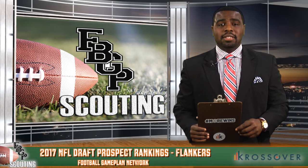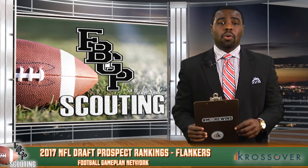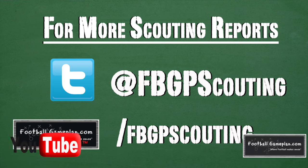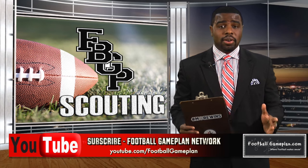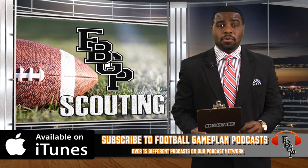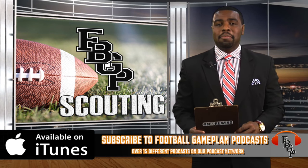That's a wrap for our 2017 FBGP Scouting Draft Prospect Preview presented by Crossover. To see more of our individual scouting reports, follow us on Twitter at FBGP Scouting and bookmark the page footballgameplan.com/FBGPScouting. Also, subscribe to our YouTube channel at youtube.com/footballgameplan where you can get all of our scouting videos, mock drafts, pro day videos, and interviews with NFL draft prospects. And one more thing — subscribe to us on iTunes under Football Game Plan Podcast.